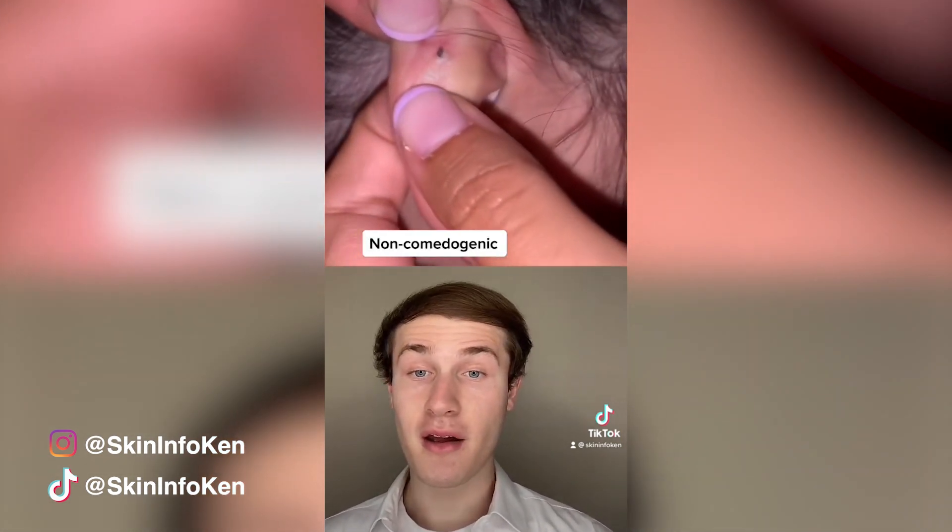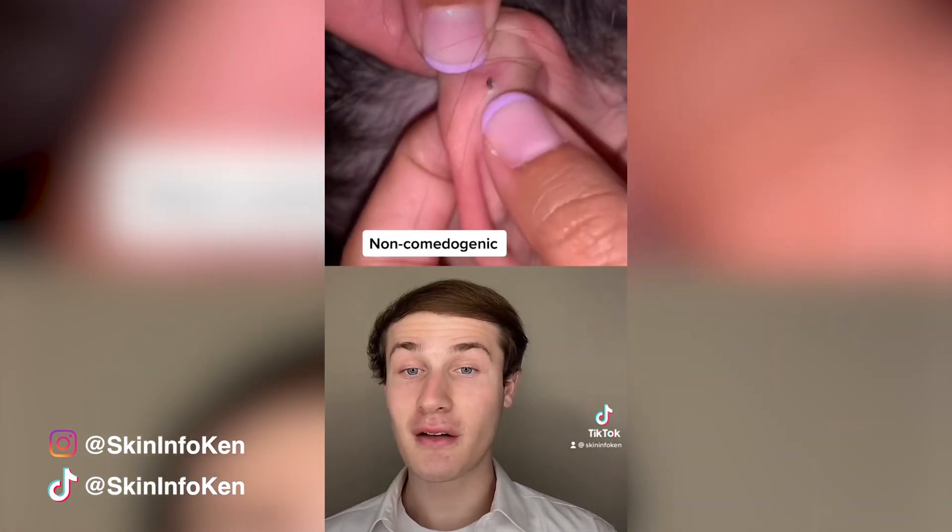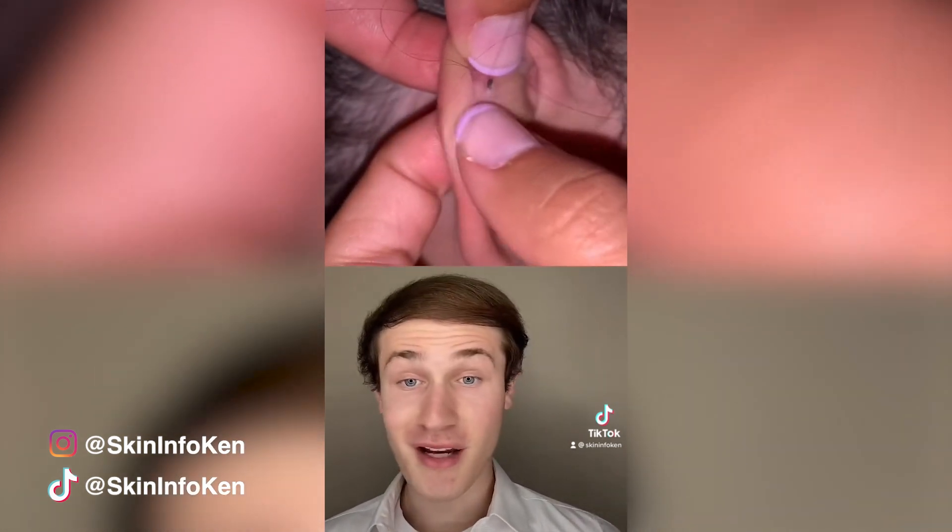To avoid getting blackheads in your ear, make sure that your hair products are non-comedogenic, meaning that they won't clog your pores. This one's taking a few squeezes though.